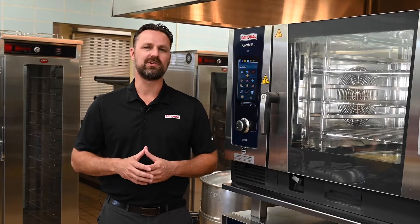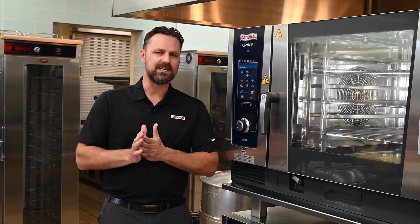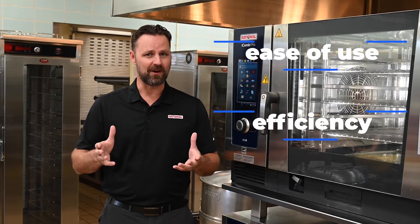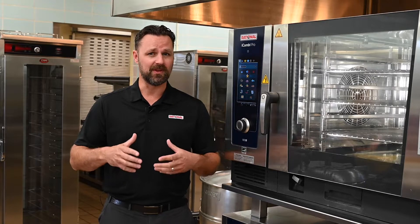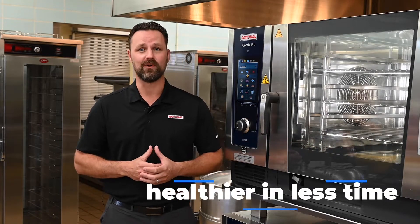Today we'll be demonstrating why a natural gas Rational iCombi Pro is the perfect oven for any school district. Known for its industry-leading ease of use and efficiency, it's no wonder why Rational is in over 70 districts throughout the territory. Rational also gives the K-12 industry the ability to cook healthier in less time than traditional ways of cooking.